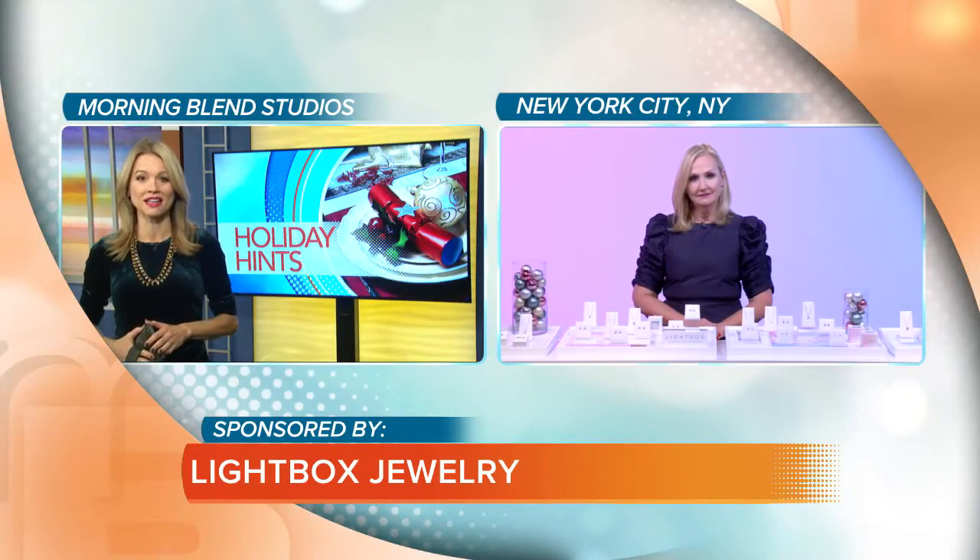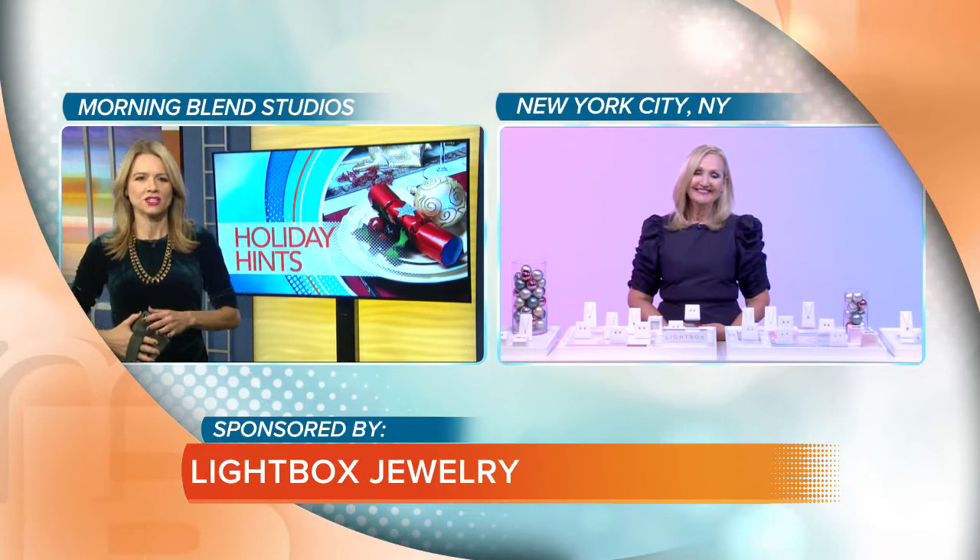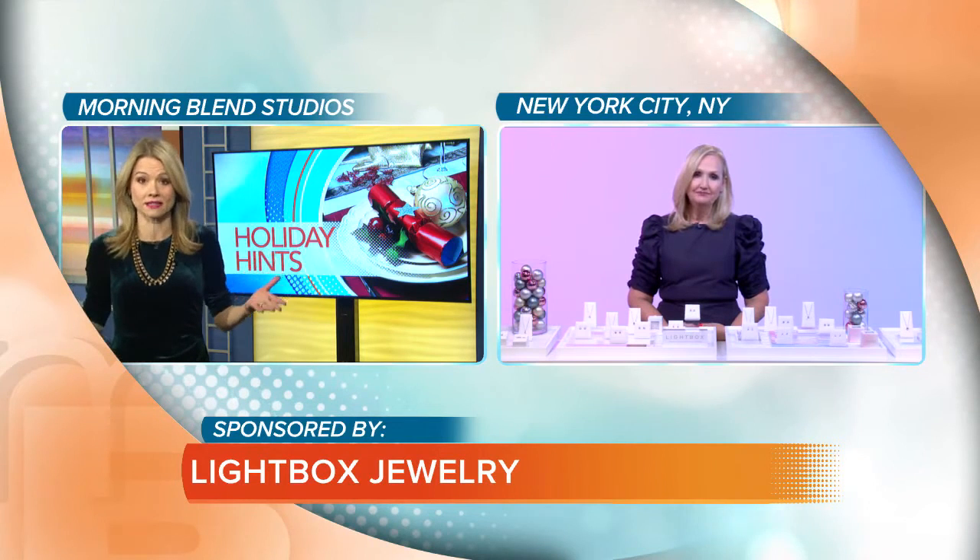Joining us now is Sally Morrison of Lightbox Jewelry. Good morning, Sally. Good morning. How are you? I'm really well. You know, there's so many rumors out there when it comes to lab-grown diamonds. Can you just define for me exactly what is a lab-grown diamond?